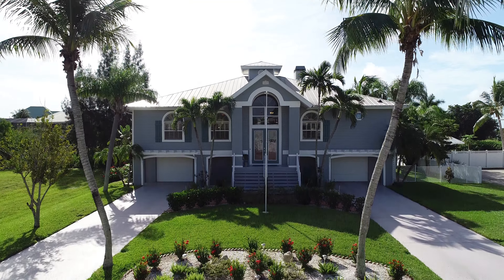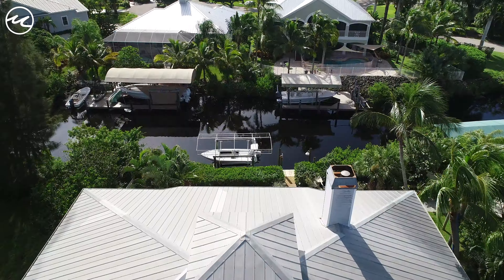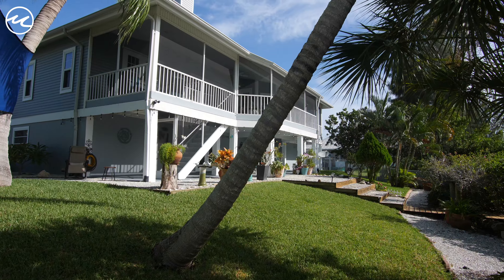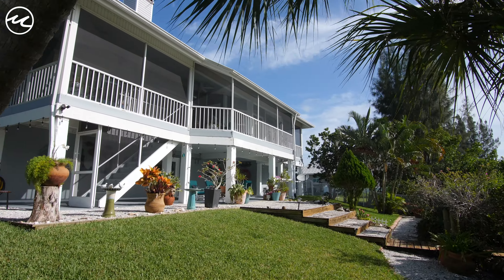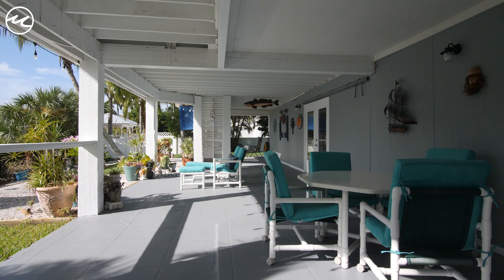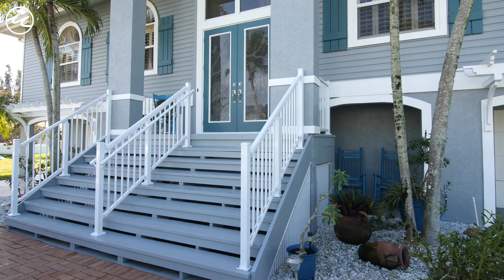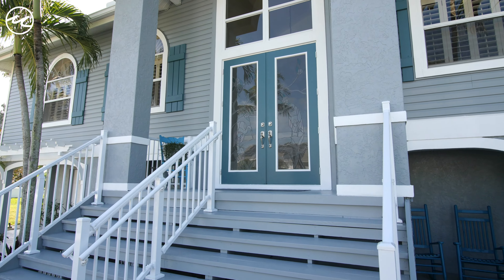The location of this Gulf Access Waterfront home is ideal. Enjoy the peaceful, private, tropical oasis while still being near everything town has to offer, including Gulf Coast Town Center and Coconut Point Mall.